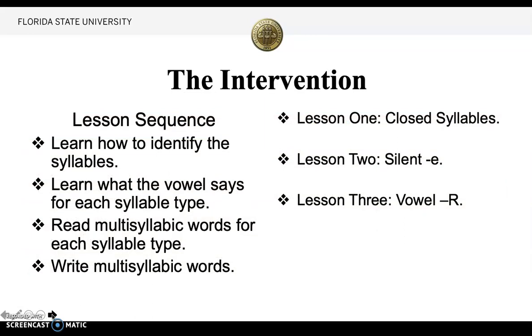The intervention process and lesson sequence were as follows: First, she needed to learn how to identify certain types of syllables. From there, she learned what the vowel says for each syllable type — does the vowel say the short sound or the long sound? Then we taught her how to read multi-syllabic words for each syllable type, and we started to write multi-syllabic words, showing the process of how we break them down.